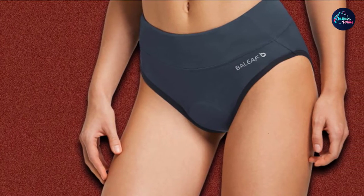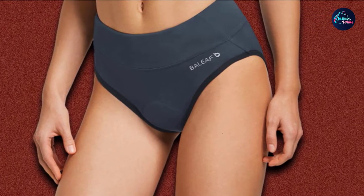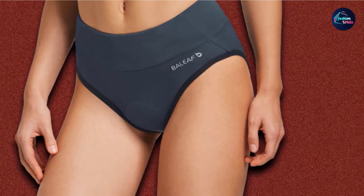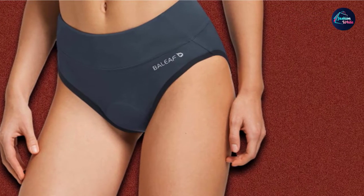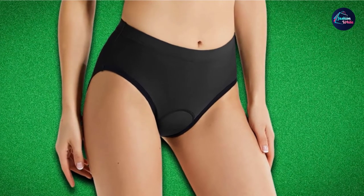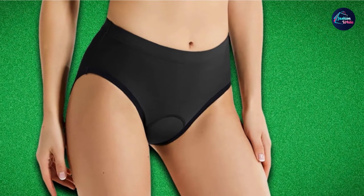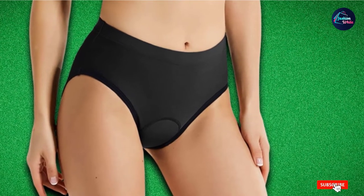This pair is also designed with flat-lock seams to minimize friction and chafing. The Baleaf Women's Bike Underwear is designed to be worn under shorts, leggings, and yoga pants for a seamless barely-there look. These cycling undies are offered in black, hot pink, light blue, orange, purple, taro purple, blue, and pink in sizes extra small through extra extra large.